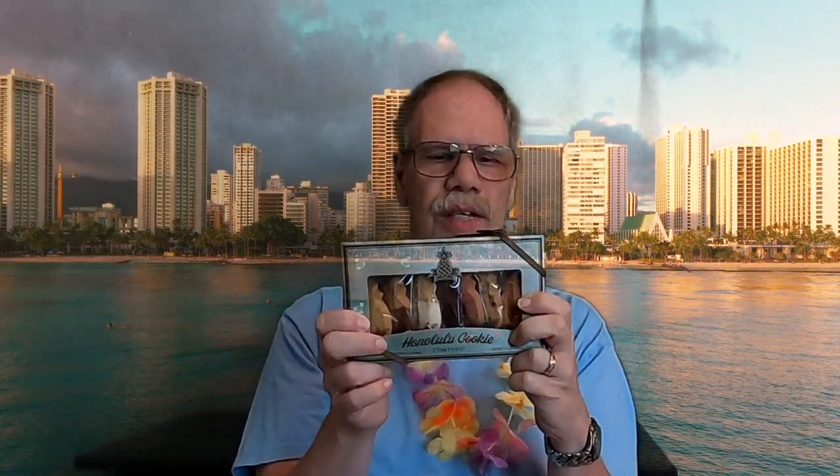The product is from the Honolulu Cookie Company. It is their pineapple window box, which is eight premium shortbread cookies, eight different flavors, two cookies per serving size, four servings per container, 150 calories, a total of nine grams of fat. These can be purchased directly from HonoluluCookie.com, so if you want to check them out you would have to order them. So let's try one out.